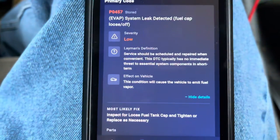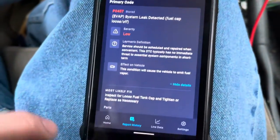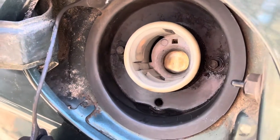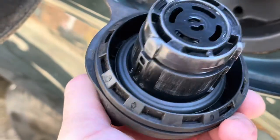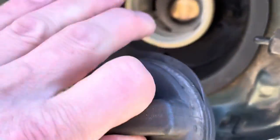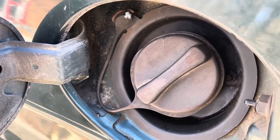The code was EVAP fuel cap loose or off — inspect, tighten, or replace. You've seen how dirty it was, and this thing gives so much information for the little price that it costs — it even shows how much the gas cap costs. Now it looks much cleaner than it was before. We took the gas cap off, removed the rubber, washed everything with soap and water, and cleaned the area with brake cleaner. We're going to put it back on, clear the codes one more time, and then go drive it and see if this thing diagnosed it properly.